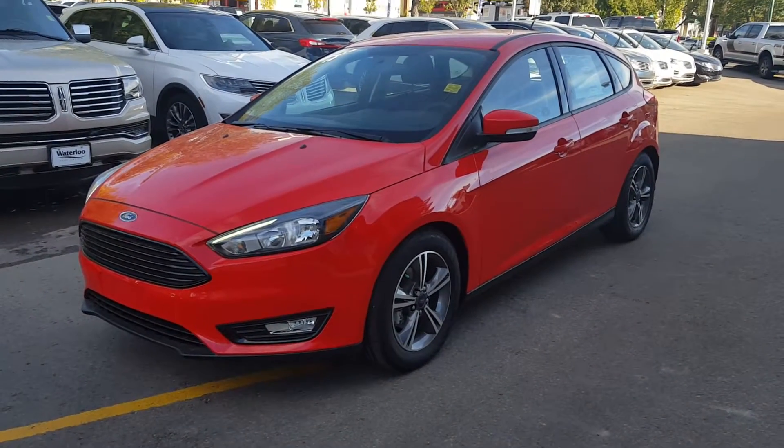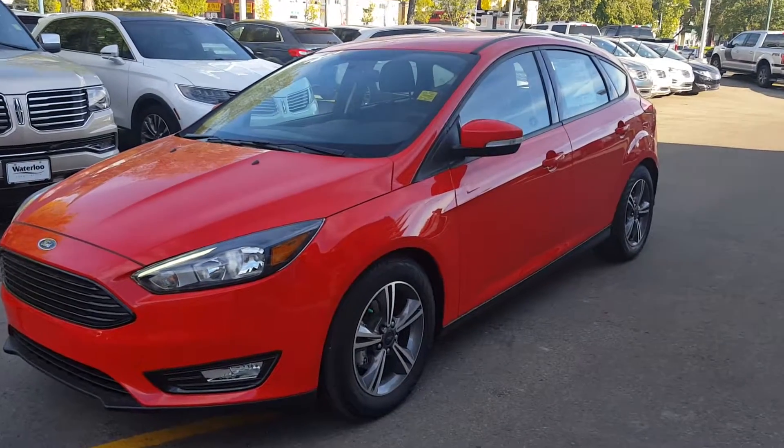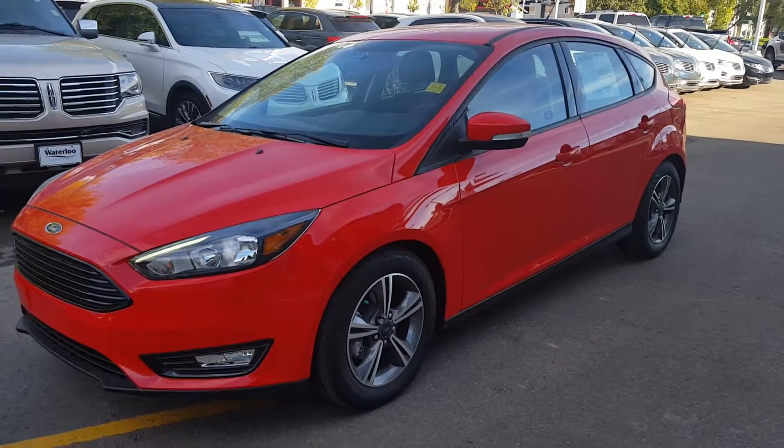Ashlina Boy here from Waterloo Ford Edmonton, and today I am showing you the 2016 Ford Focus. This particular model comes in a race red body and a black cloth interior.